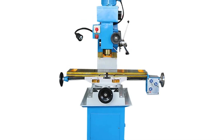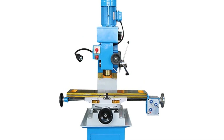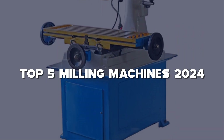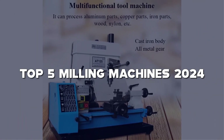Hello, fellow machining enthusiasts! Welcome back to our channel, where precision meets power. Today, we're diving into the world of metalworking with our top 5 milling machines of 2024. Whether you're a seasoned pro or just starting, these machines are absolute game changers.